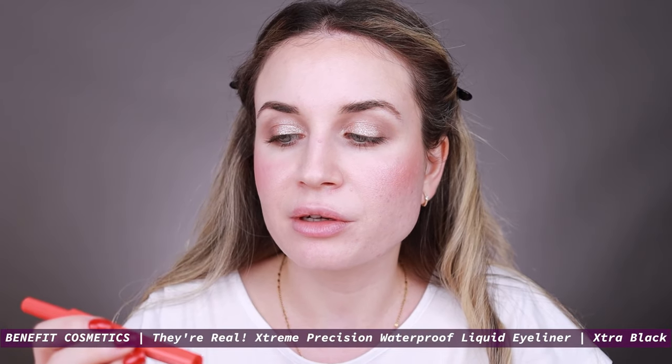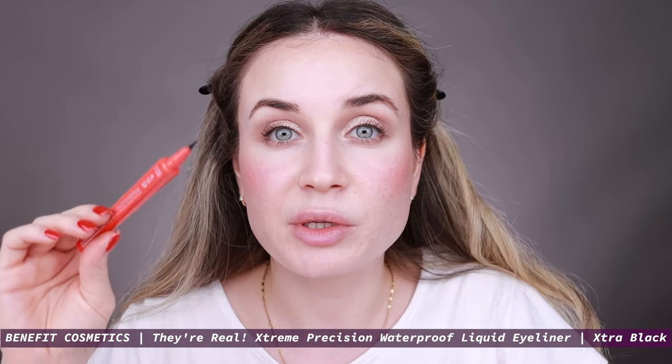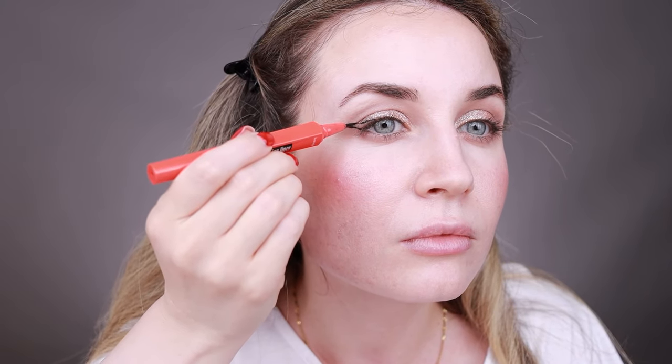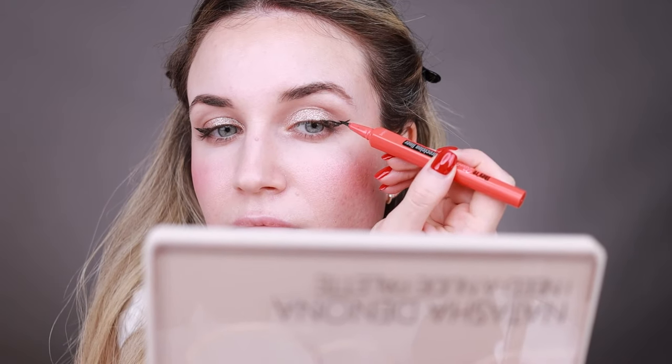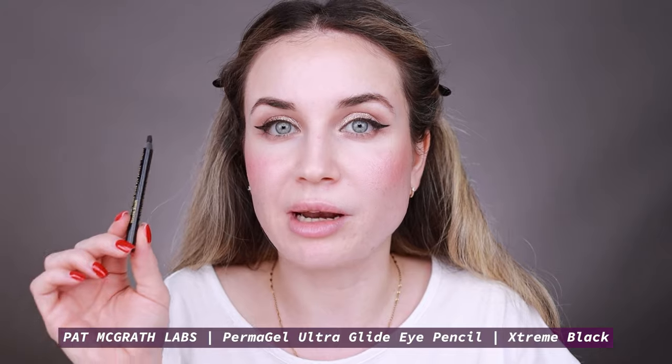Next I'm going to apply eyeliner. I'm going to use this one by Benefit — this is the Real Extreme Precision Liner. This is my favorite eyeliner right now; it's very good, waterproof, long lasting, and very easy to use. I like the tip, so if I have to recommend one eyeliner right now I highly recommend this one by Benefit. Then I'm going to use the Patchology Perma Gel Ultra Glide Eye Pencil in Extreme Black on my waterline.